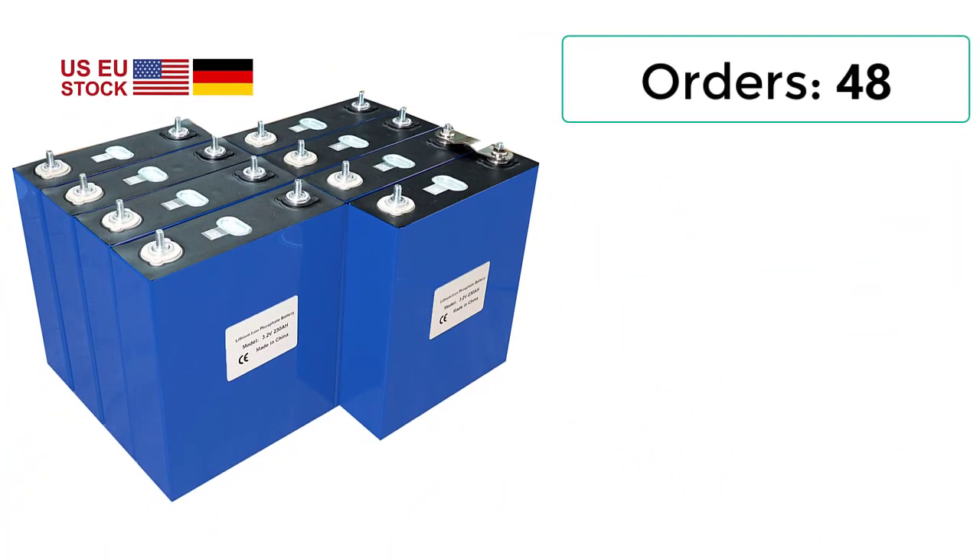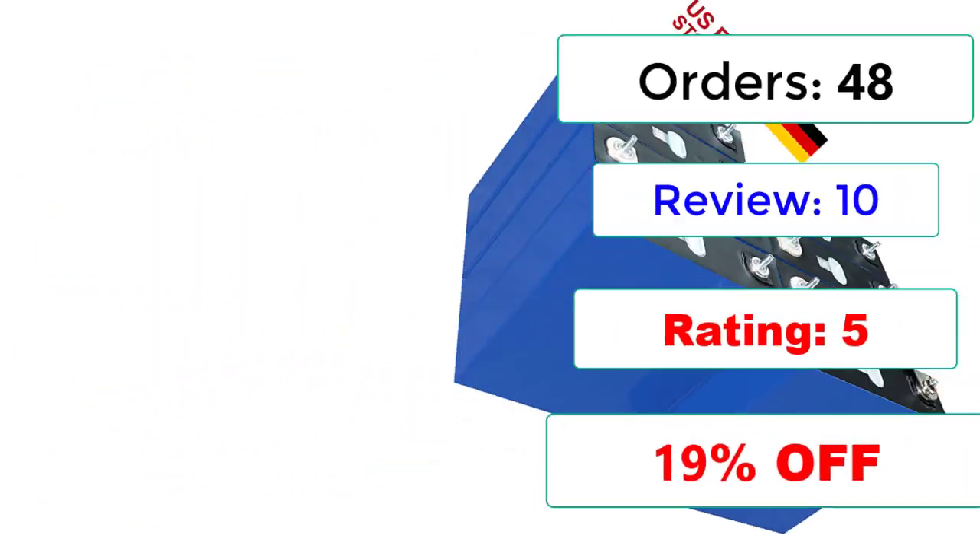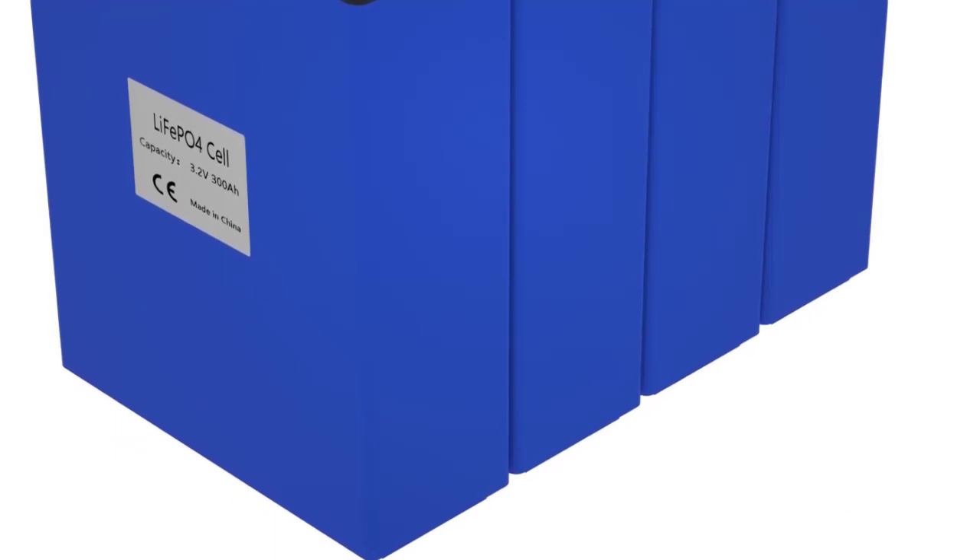Orders: 48 Reviews, Rating: 10, 19% Off.